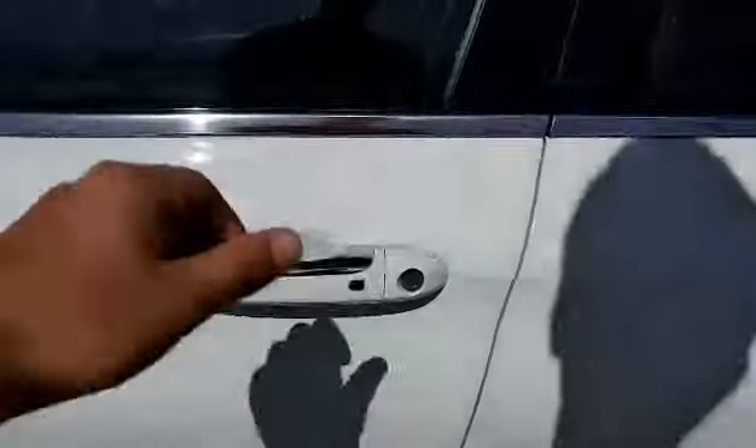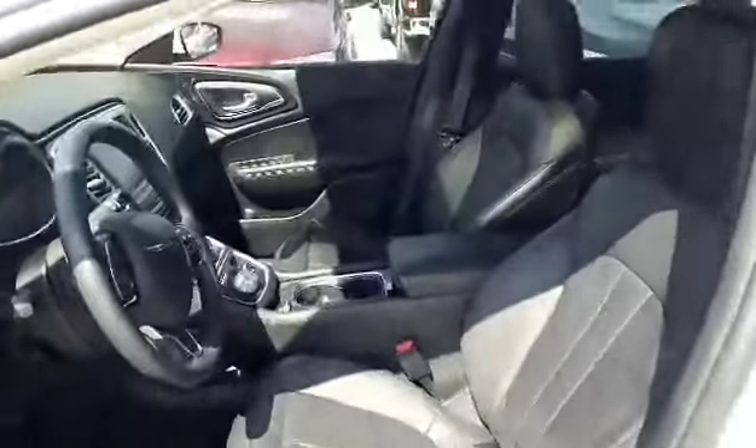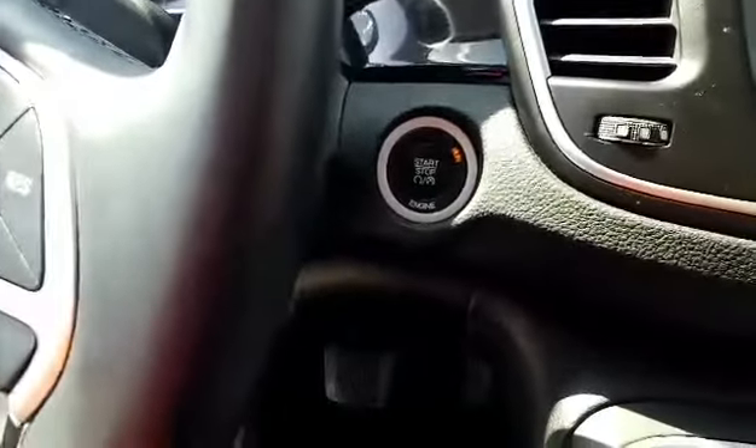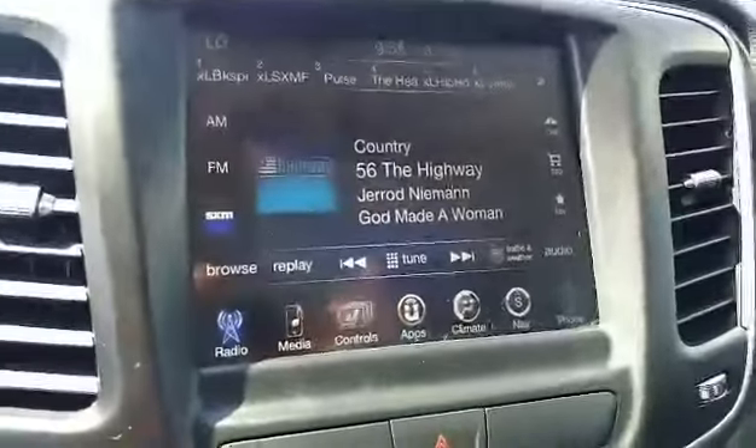It's got automatic start, keyless entry and go. On the inside, black leather heated seats, steering wheel controls, cruise control, push button to start, touch screen radio with navigation.